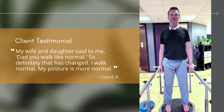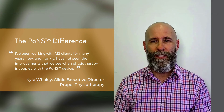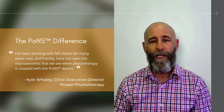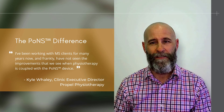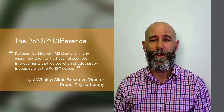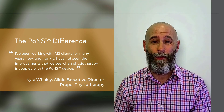I've been working with MS clients for years now, and seeing the results from using the PONS device coupled with an intensive physiotherapy program, we're really excited to see how far our clients can continue to go. We've been using exercise as a treatment strategy for MS for years, and frankly we haven't seen the improvements that we see when it's coupled with PONS.